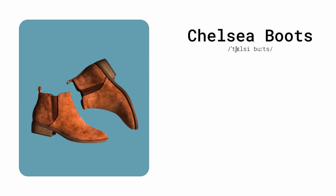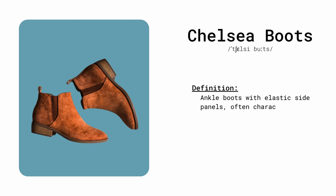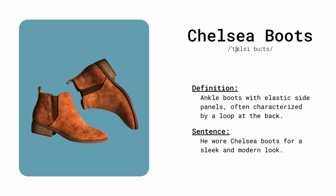Chelsea boots. Ankle boots with an elastic side panel, often characterized by a loop at the back. He wore Chelsea boots for a sleek and modern look.